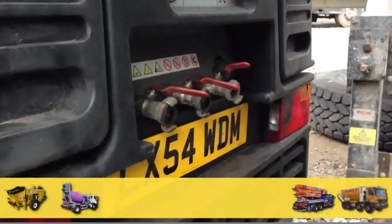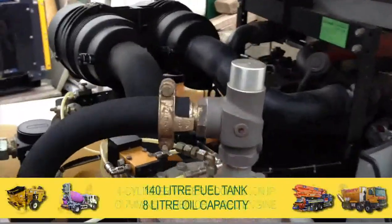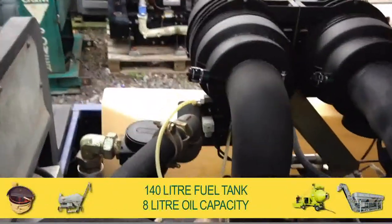Fitted with a 4 cylinder water cooled 108 HP Cummins turbocharged engine, with a 140 litre fuel tank and 8 litre oil capacity.